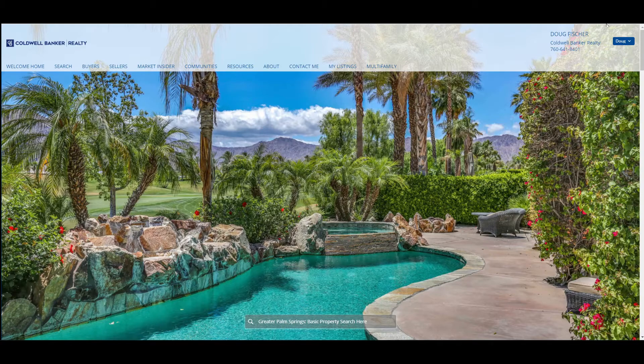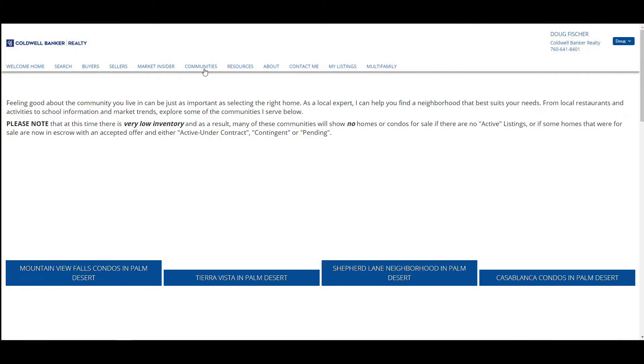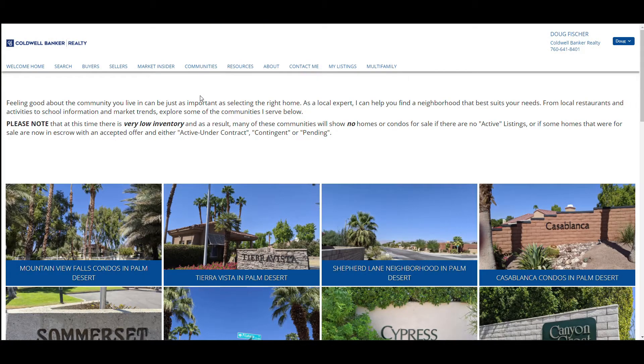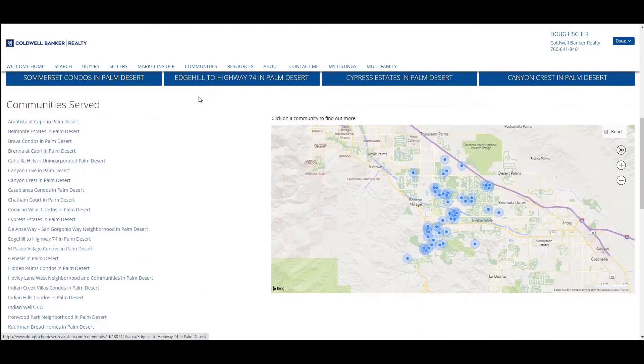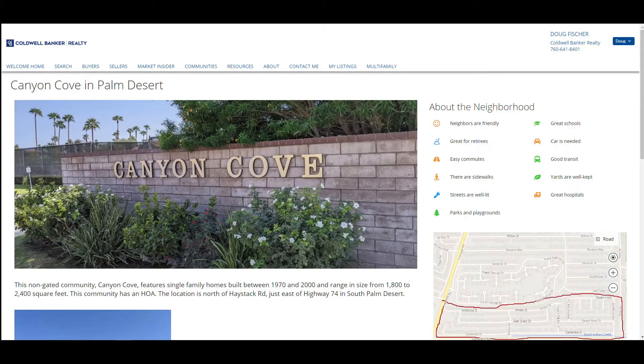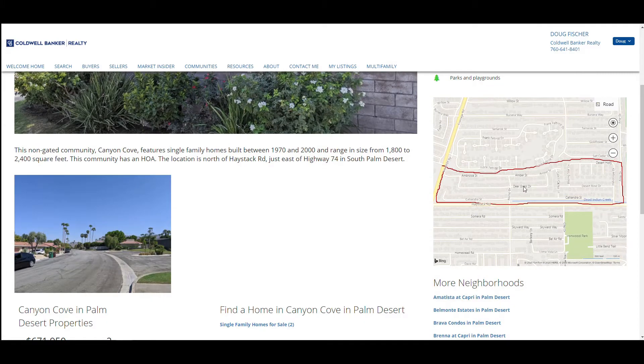Let's take a look at my website. On the Communities link, you'll find a list of Palm Desert communities and neighborhoods in alphabetical order. You can learn about each community, view it on a map, and look at active listings of homes for sale, simply by selecting any community or neighborhood of your choice. Additional communities will be added for Palm Desert as well as other desert cities soon.